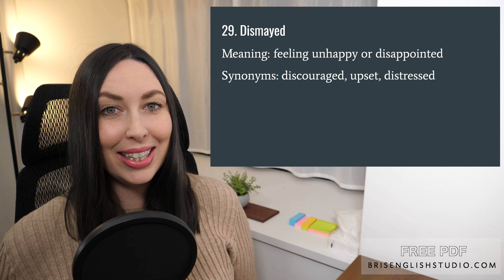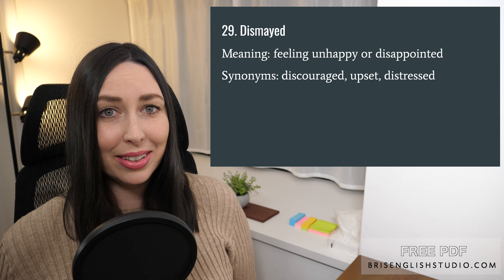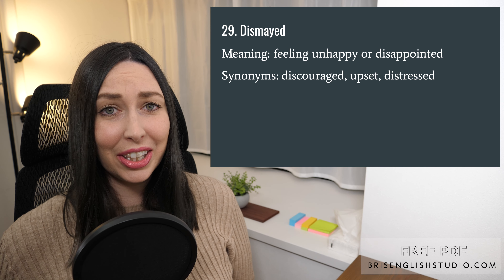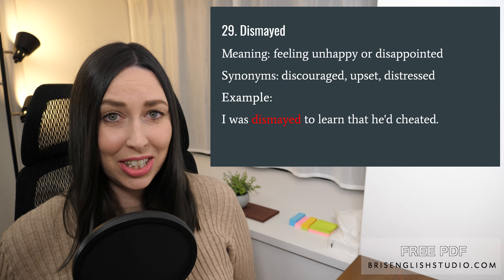Number twenty-nine: dismayed. Dismayed means feeling unhappy or disappointed. Some synonyms are discouraged, upset, and distressed. I was dismayed to learn that he'd cheated.